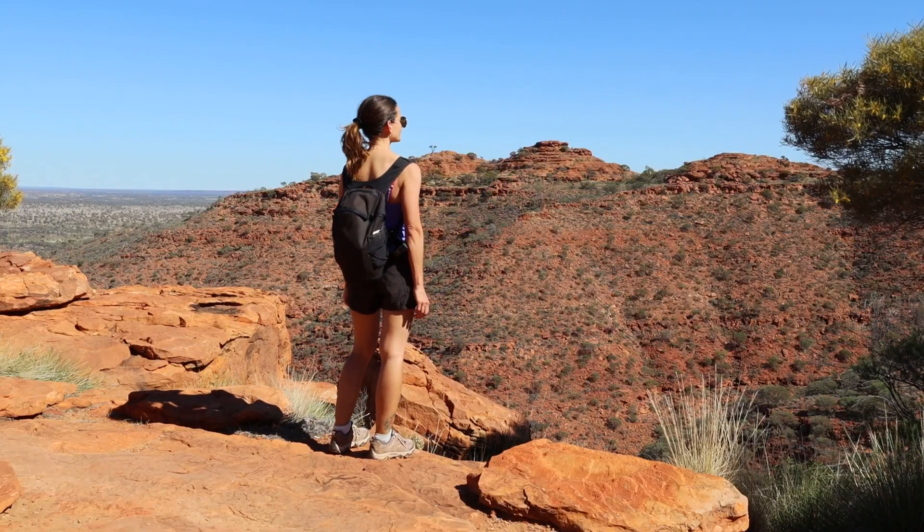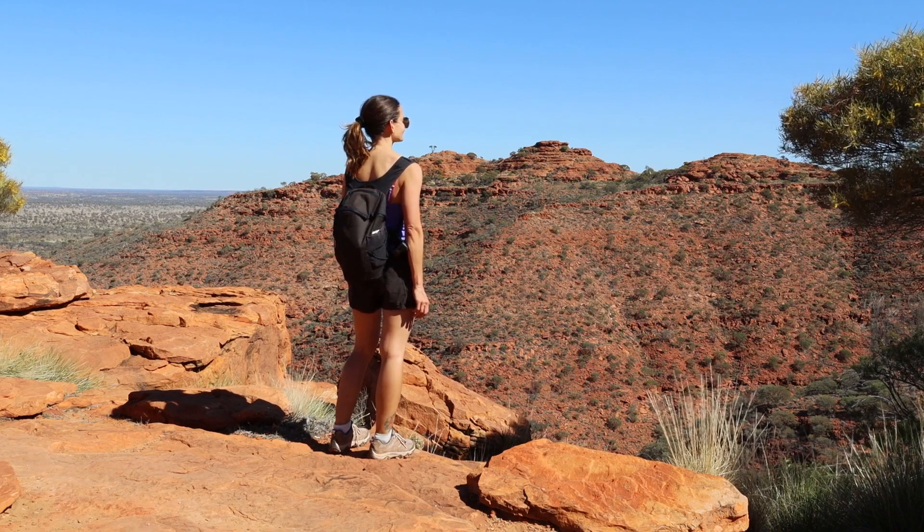Have you guessed where I am? That's right — today I am taking you on the incredible Kings Canyon Rim Walk. Let's get going.